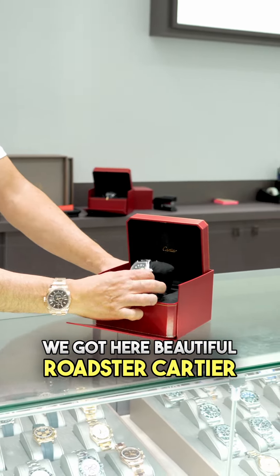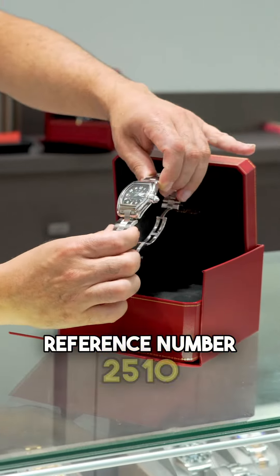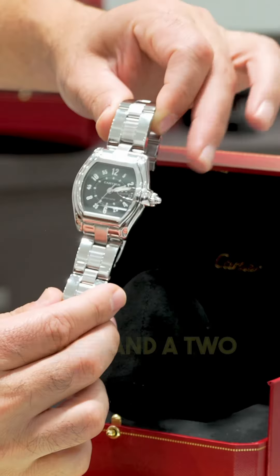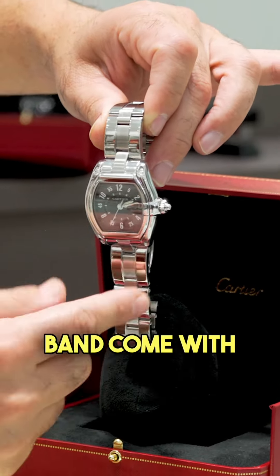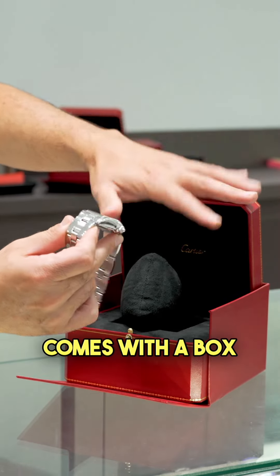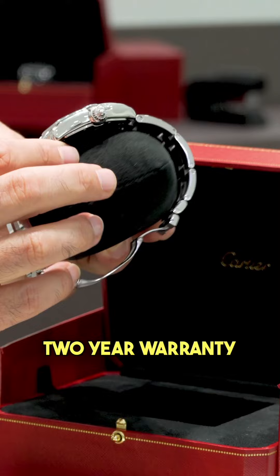We got here a beautiful Roadster Carrier, reference number 2510. This is a discontinued model, comes with the stainless steel band and two extra leather bands. G-Lax got it for $2,500, comes with a box, two extra bands, and a two-year warranty from G-Lax.